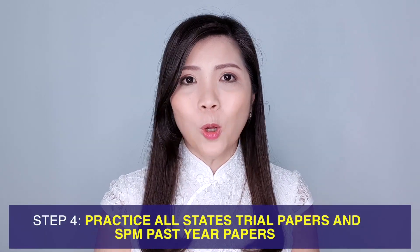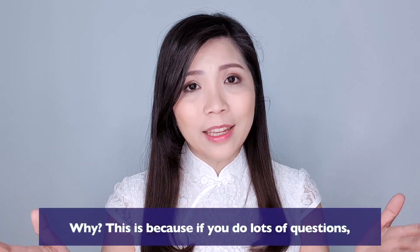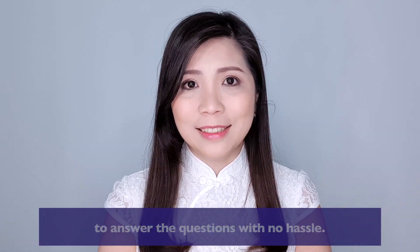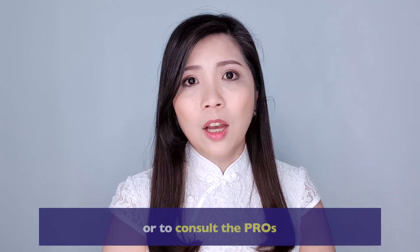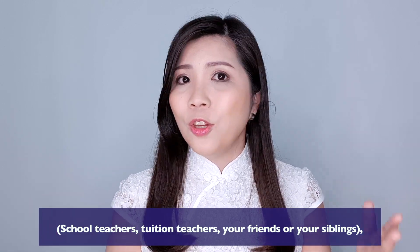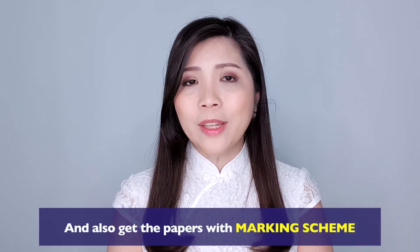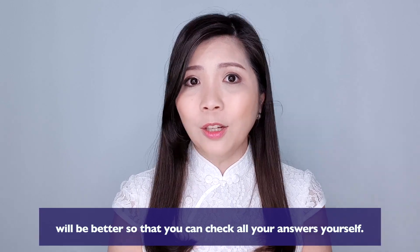Step number four would be to practice all states' trial papers as well as SPM past year papers. If you do lots of questions, you'll get used to their style of asking and be able to answer with no hassle. When you encounter any problems, refer to the reference book or consult your school teachers, tuition teachers, friends, or siblings. Also, getting papers with a marking scheme is better so that you can check your answers yourself.